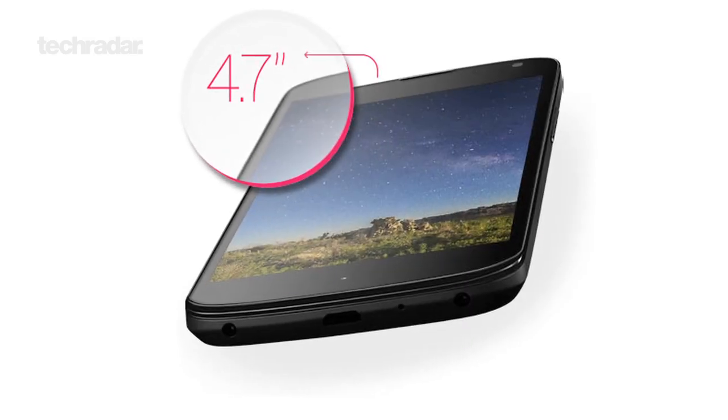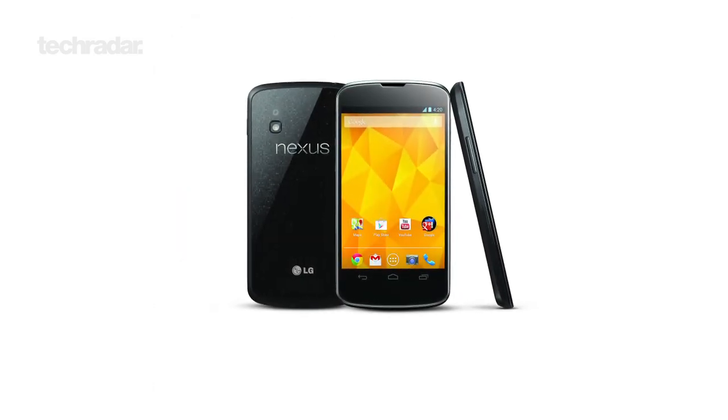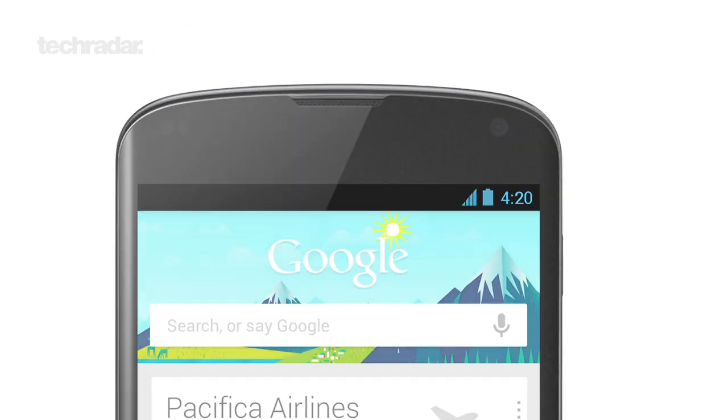The device itself comes with a 4.7-inch TrueHD IPS touchscreen display, a 1.5 GHz Snapdragon processor, 2GB of RAM, and an 8MP rear-facing and 1.3MP front-facing camera.